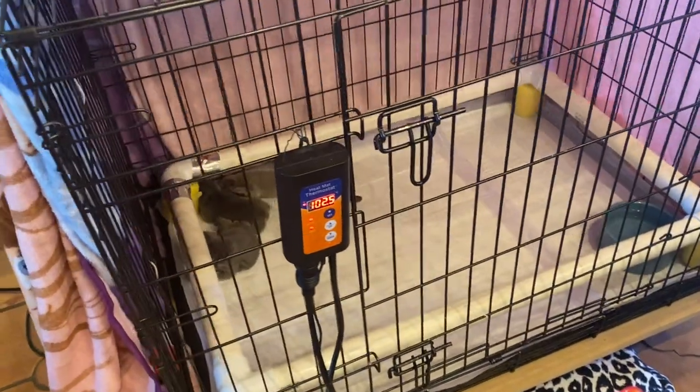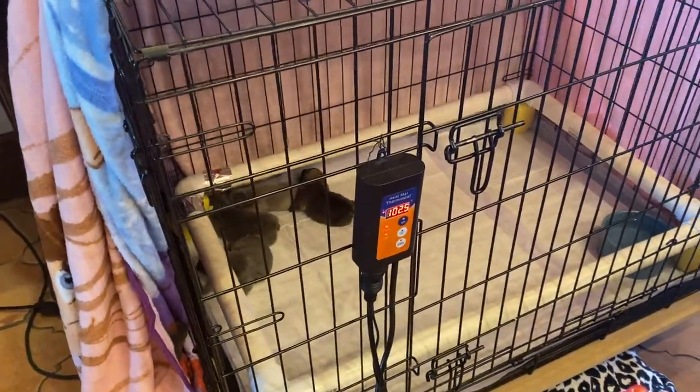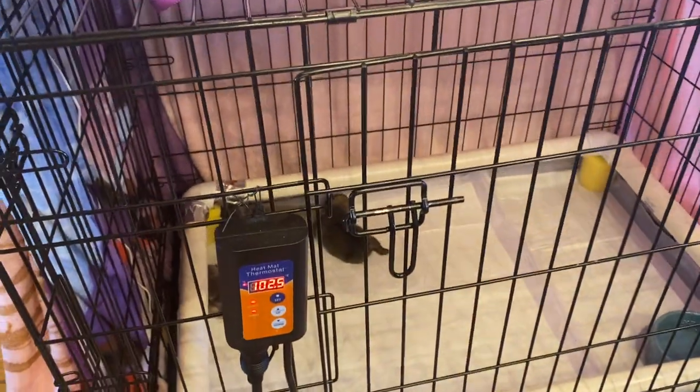Today is February the 22nd. These guys are now two weeks old and we're about to bring mum in. Mum's just gone outside but you can see they're all snuggled up under the pig rail, nice and warm. All right, here comes mum.